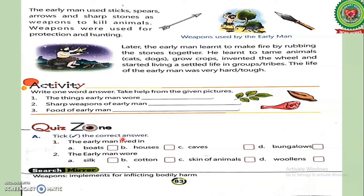Now let's read the Quiz Zone, Exercise A — pick the correct answer. First: the early men lived in — boats, houses, caves, bungalows. Second: the early men wore — silk, cotton, skin of animals, woolens. Students, think and pick the correct answer.